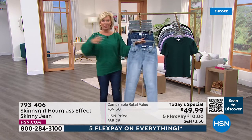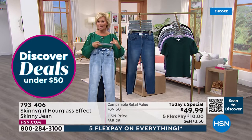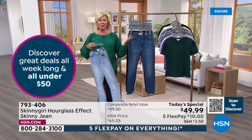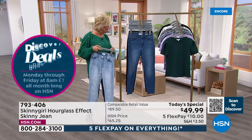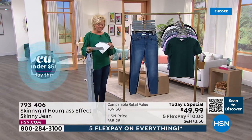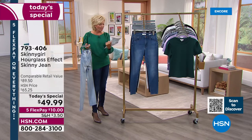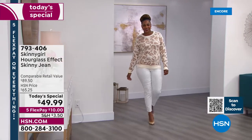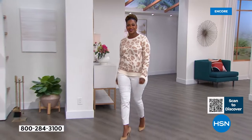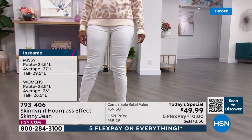In terms of lengths on this one in the missy: petite is 24.5", average is 27", tall is 29.5". In women's: petite is 23.5", average is 26", tall is 28.5". I'd love to give you some of those specifics because I know that matters. I'm 5'9" and I'm always feeling like I'm walking around in flood water because most jeans aren't long enough for me.